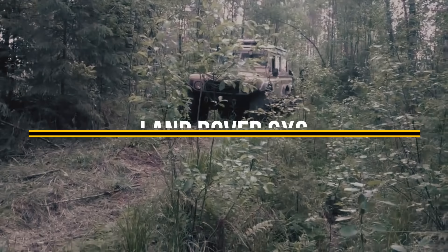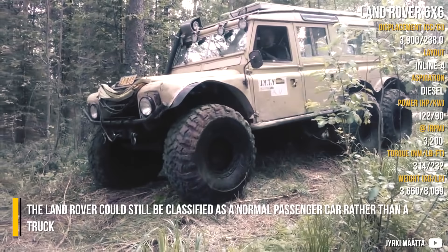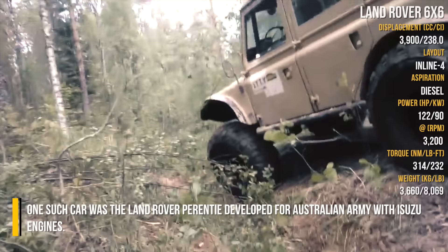Land Rover 6x6: The Land Rover could still be classified as a normal passenger car rather than a truck. Although there is no officially built Land Rover with six wheels, various companies produced 6x6 conversions. One such vehicle was the Land Rover Prentis, developed for the Australian Army with Isuzu engines.